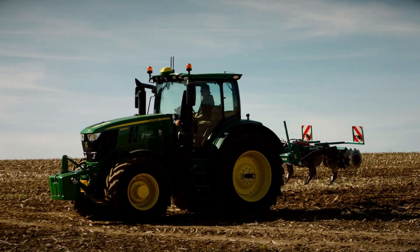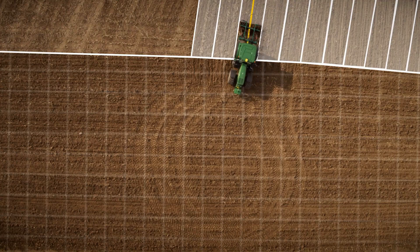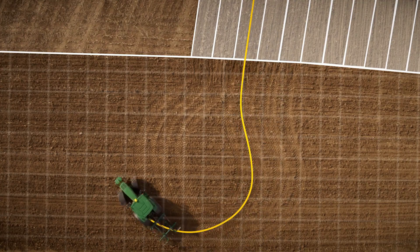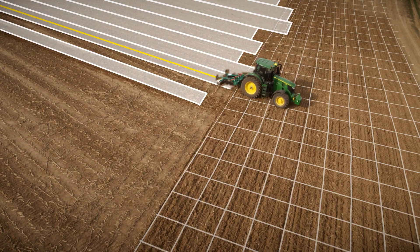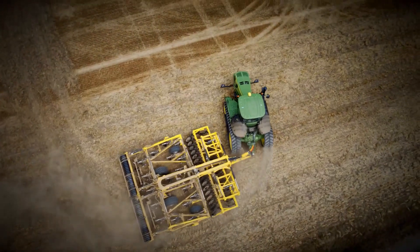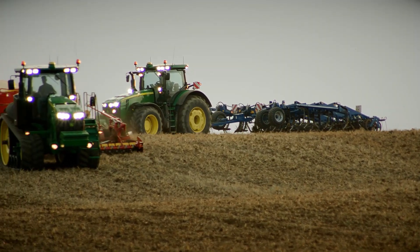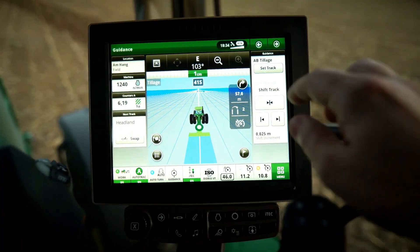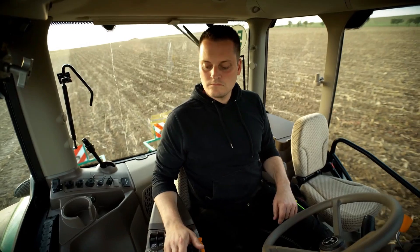AutoTrack from John Deere is a sophisticated guidance system used in agricultural equipment, primarily tractors. It makes use of GPS technology to help farmers direct their vehicles in precise, straight lines during field operations such as planting, spraying, and harvesting. AutoTrack improves efficiency by decreasing overlaps and skips, optimizing seed or input location, and providing consistent coverage. When combined with appropriate John Deere equipment, the technology offers automated steering control that reduces operator fatigue and improves accuracy and productivity.